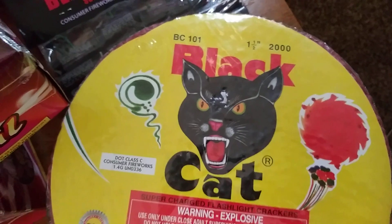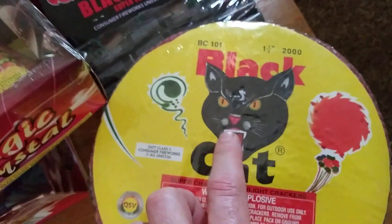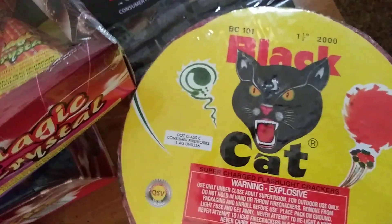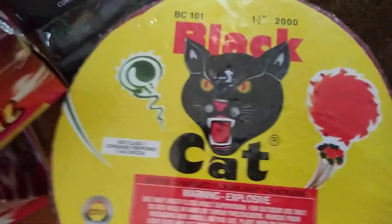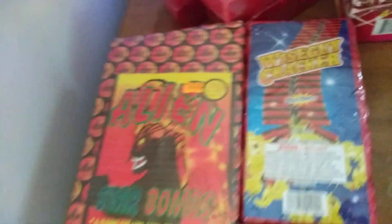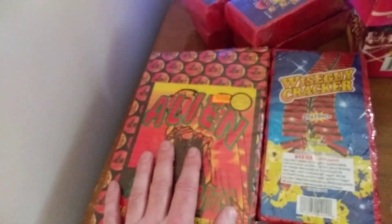Two thousand roll of Black Cats. If you guys want to do rolls, I would say go with Black Cats unless you can find Wise Guy rolls. It's tempting to buy the cheaper ones, but I'm telling you these are going to be better. The Wise Guys would be really good.